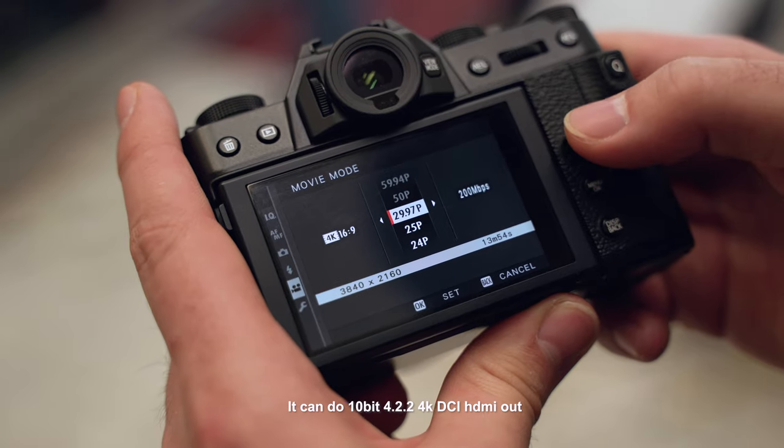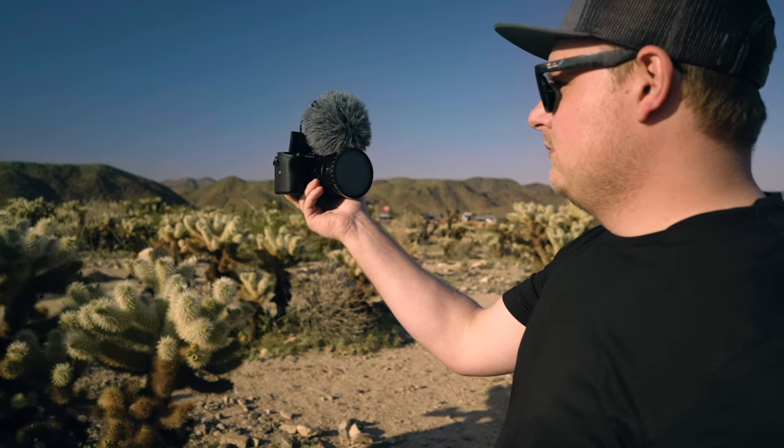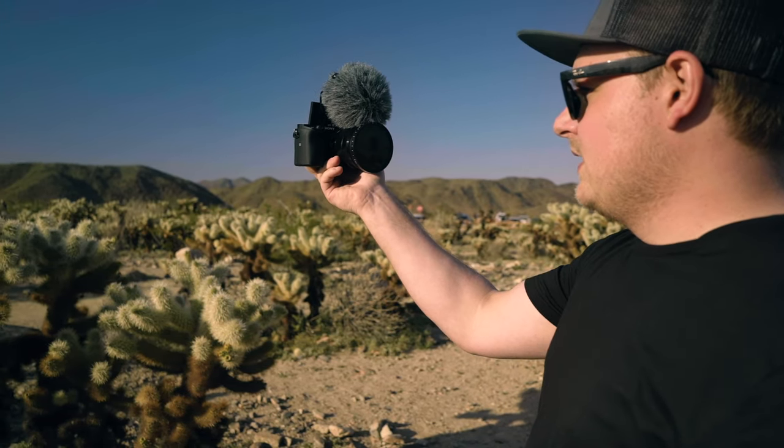From my experience, the X-T30 probably has the best video quality out of all those cameras, but the A6400 had the best autofocus in video. Since this camera is going to be used for talking head, I want the most reliable autofocus without any hunting or pulsing in the background. I leaned towards the A6400, which I've shot with a lot, but I found an A6100 for $650 Canadian, which is a really good deal.